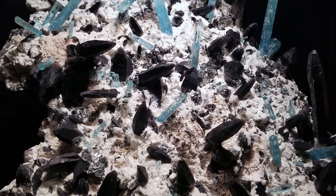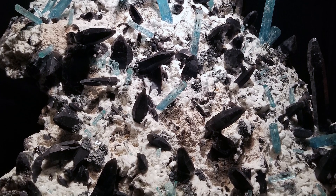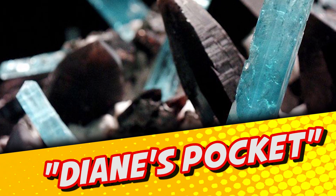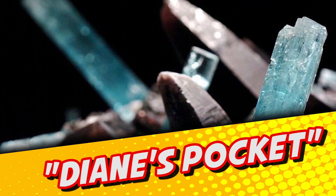Once extracted and restored, the impressive slab measured roughly three feet by two feet and was encrusted with dozens of aquamarine crystals rising alongside a forest of gorgeous smoky quartz points. In a touching move in honor of his mother, Steve Broncato dubbed his incredible discovery "Diane's Pocket."